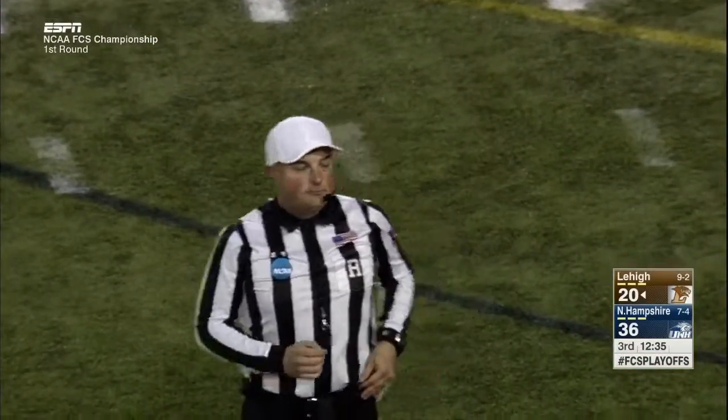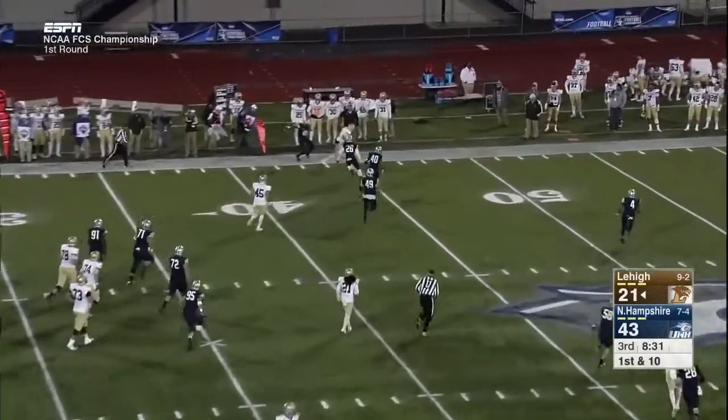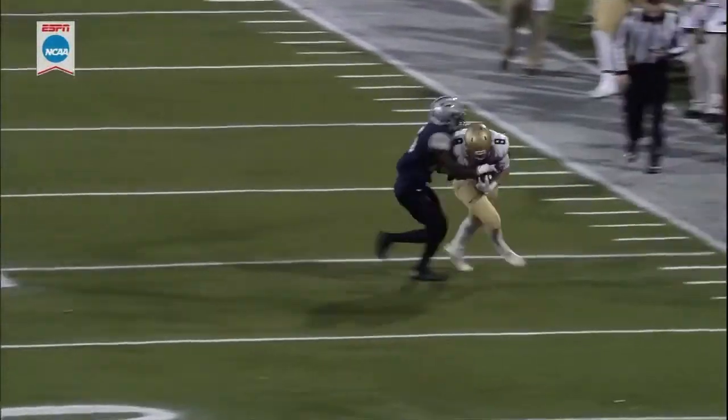Lehigh has now scored 13 points and has committed the fewest turnovers in the country. On first down, the pass is caught by Gatlin Casey, all the way to midfield — he's a thousand-yard receiver. Another good pass from Mays, just a simple 10-yard out.